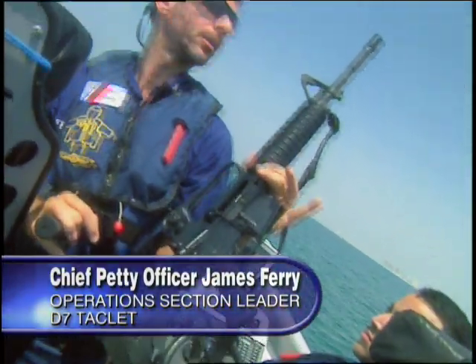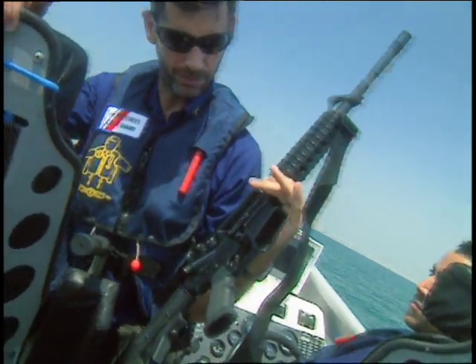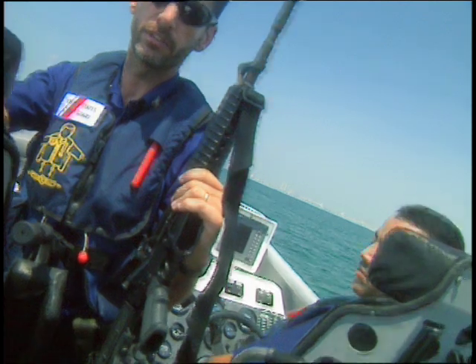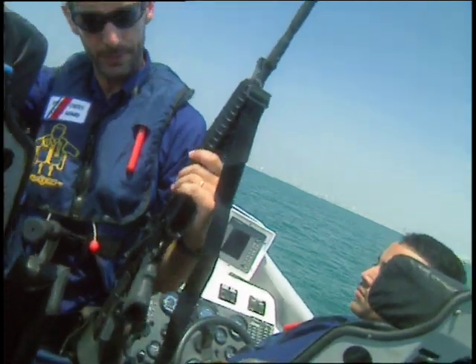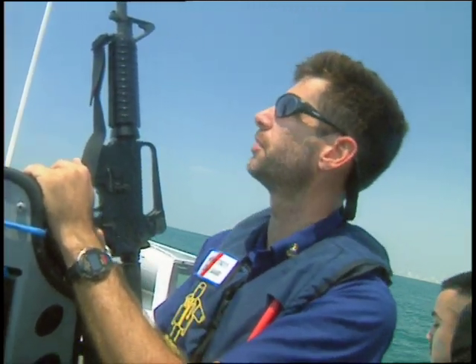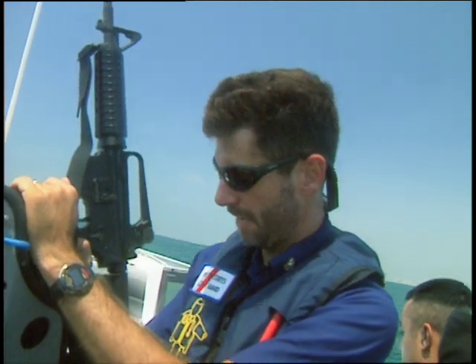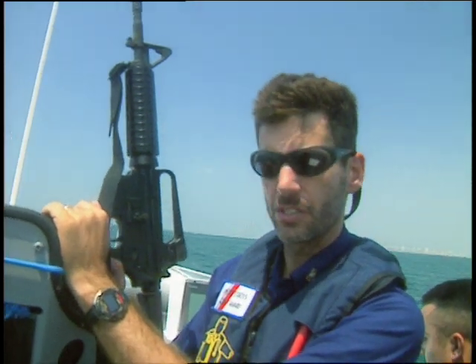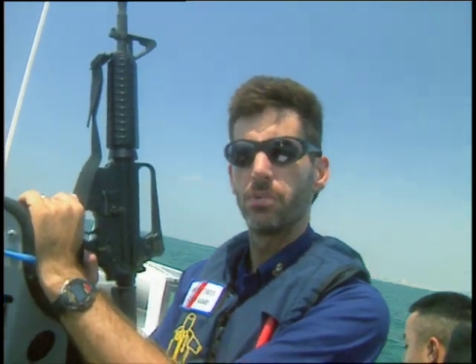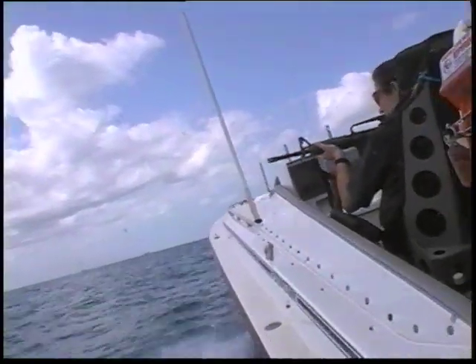This is a standard M4 issue in the military. This is what we're currently evaluating as the standard issue long rifle. It performs just like any other standard M16 rifle. The only real difference is the length of the rifle, which would affect the ballistics. Our main concern is the size of it — we're getting the same ballistics, using the same ammo, and it's the same training for the crew because of all the trigger and safety handling. The ammo is all handled the same.